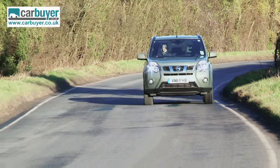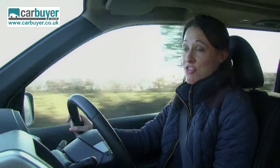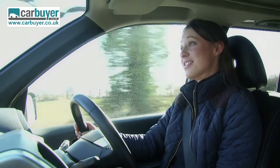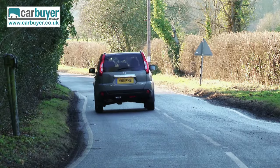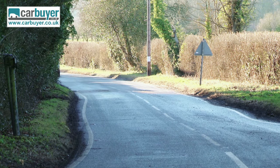Something to watch out for if you need an automatic is the increase in running costs. The automatic gearbox is paired with the lower-powered engine, and you might think less power means less fuel burned — but in actual fact, it costs £235 a year to tax, which is £55 more expensive than the more powerful engine, and it does only 39.8 MPG.